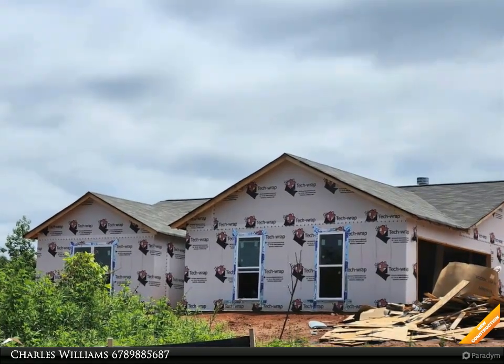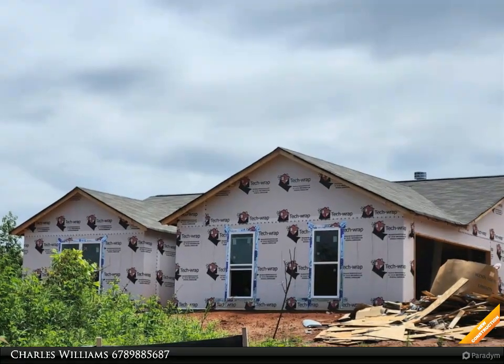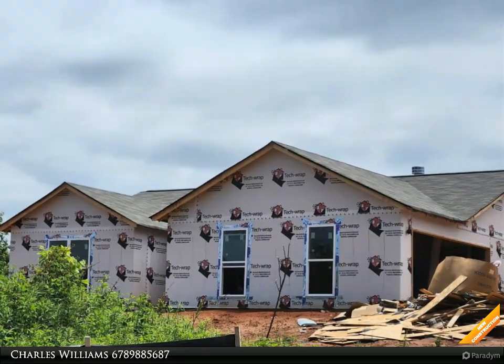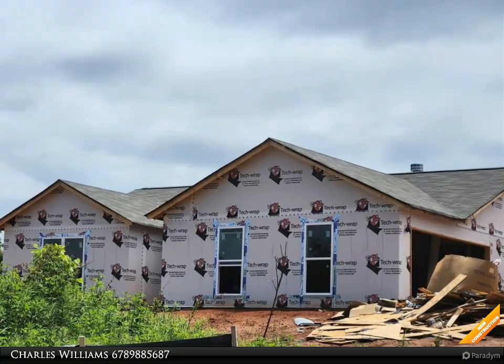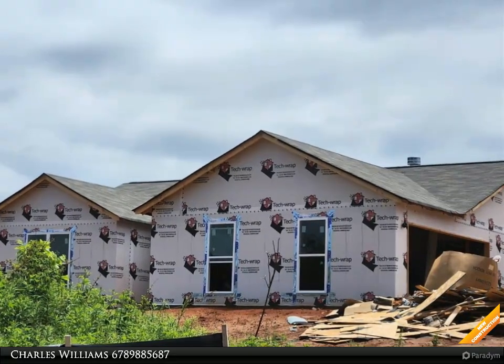Go Dogs! Craftsman style ranch, three bedroom, two bath, open great room with wood burning fireplace, white cabinets, formica countertops, breakfast area, wall-to-wall carpet. Master suite has walk-in closet. Master bath has garden tub and separate